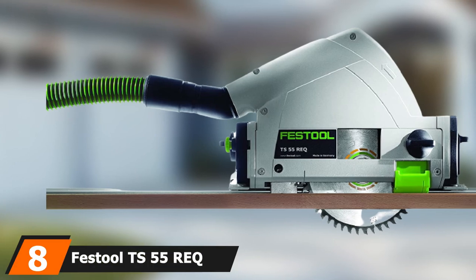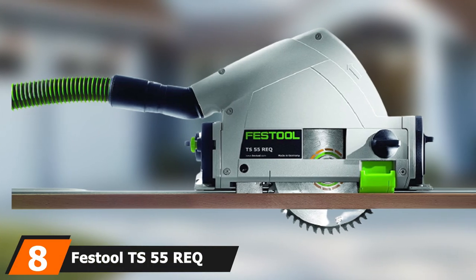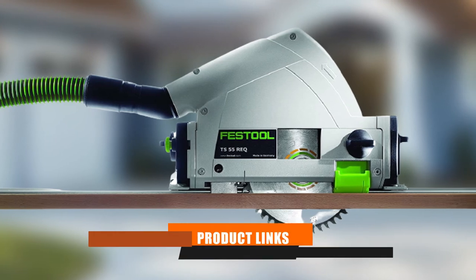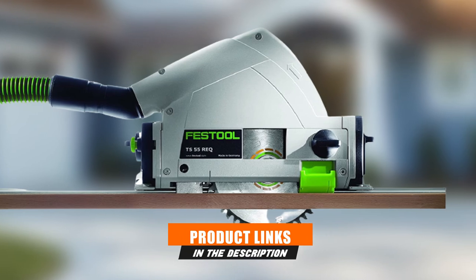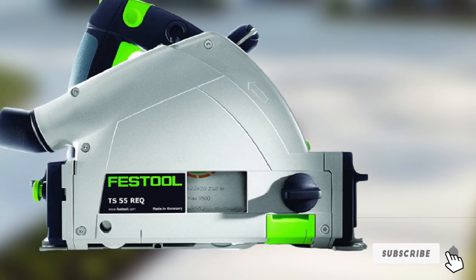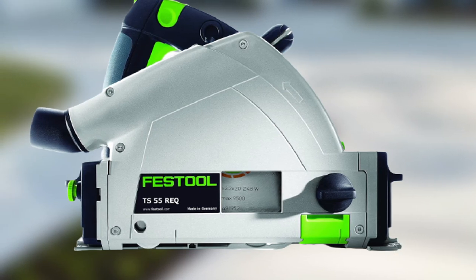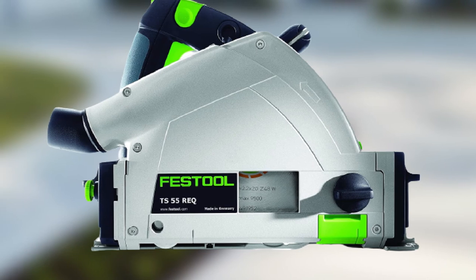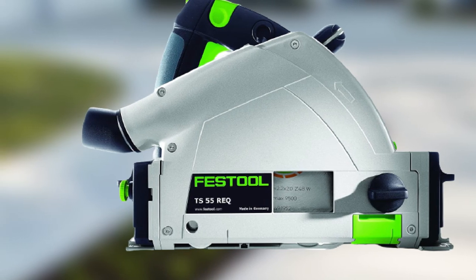The number 8 position is held by the Festool TS55 REQ Plunge Cut Track Saw Kit. The Festool TS55 REQ Saw Kit comes with an impressive 55-inch track and includes the track guide for precise cuts. The Festool track guide and the saw itself stay firmly in place. The plunge cut design and riving knife automatically retract the blade into a full-cover blade guard when not in use.